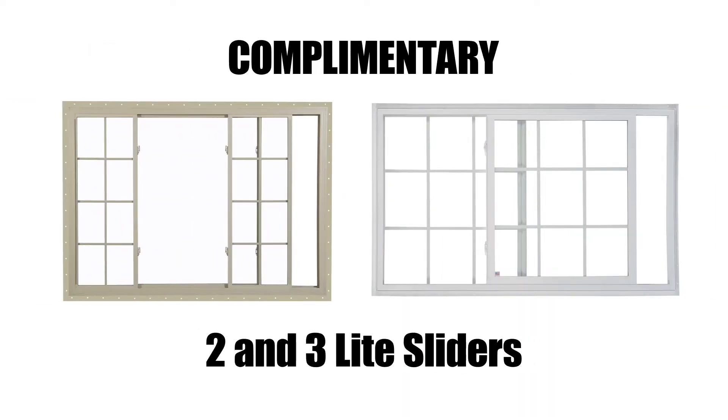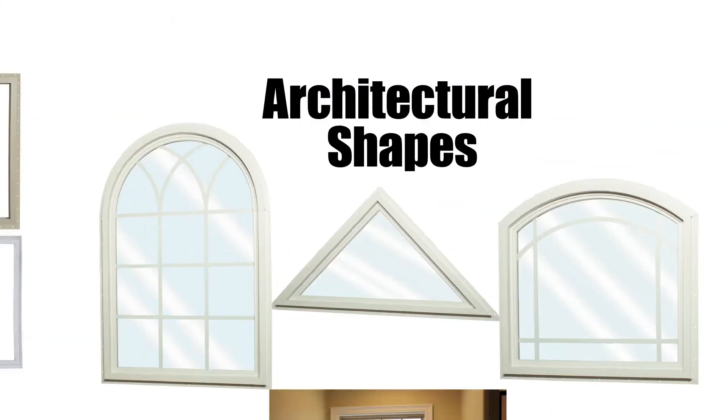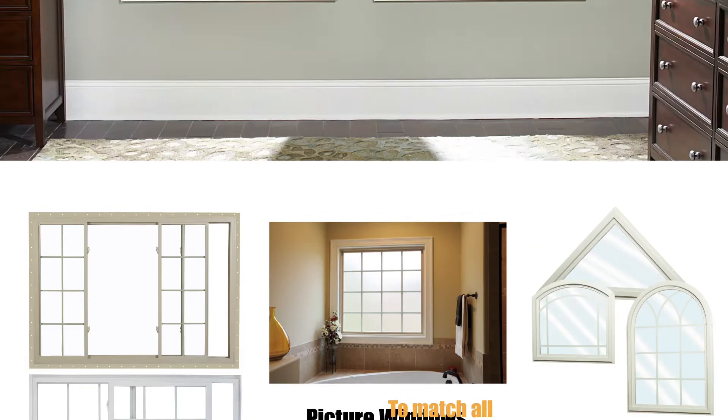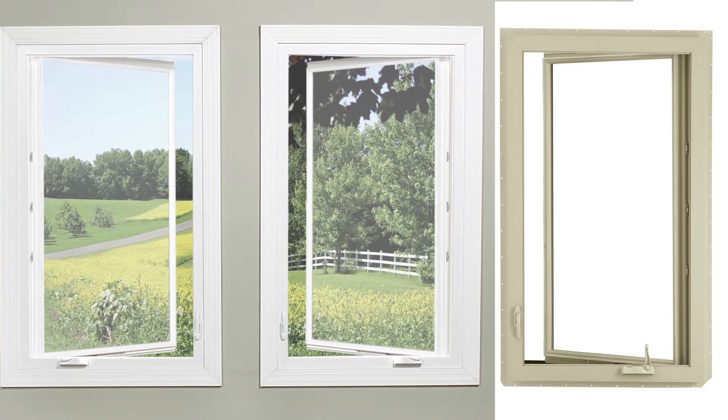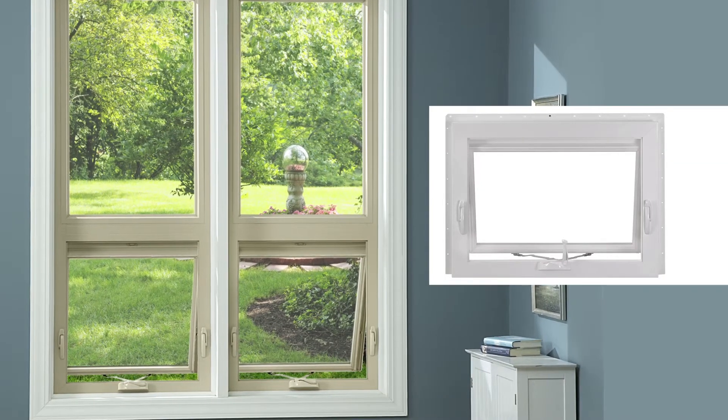Complementary two and three-light sliders, picture windows, and architectural shapes are also available to match all single or double hung products. When a hinged window is needed, try our new construction casement or awning for a clean appearance that will enhance any contemporary home.